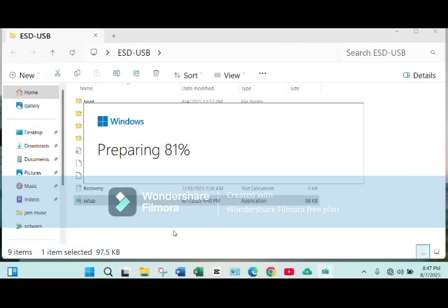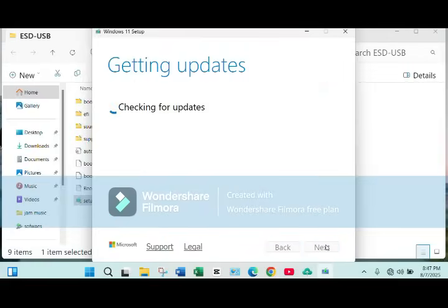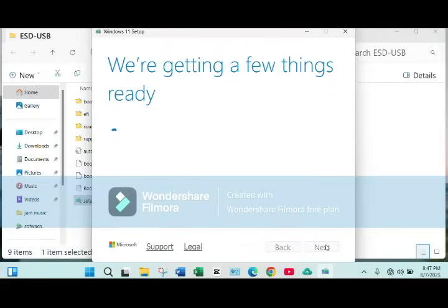I have successfully installed Windows 11 on my old laptop using the Rufus official software to bypass Windows 11 system requirements, and it can make your old PC run like new again. So let's jump in.